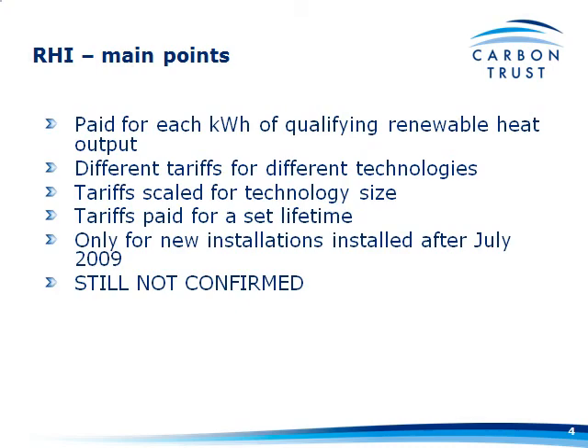It will only be available for new installations installed after the publication of the consultation document, which was July 2009. Having said that, until we see the final document, these are still not yet confirmed.